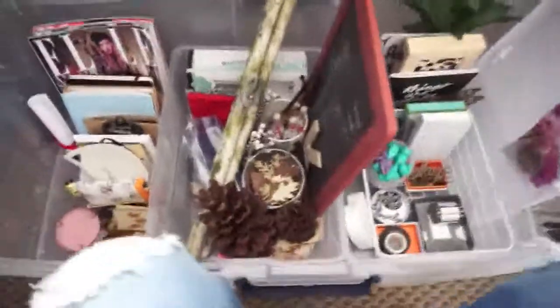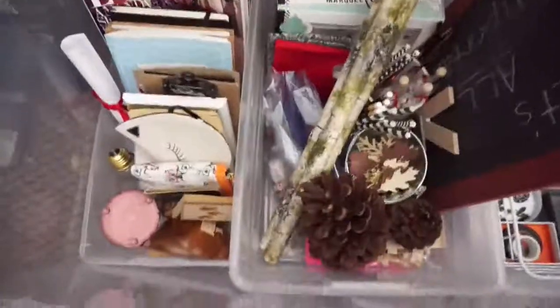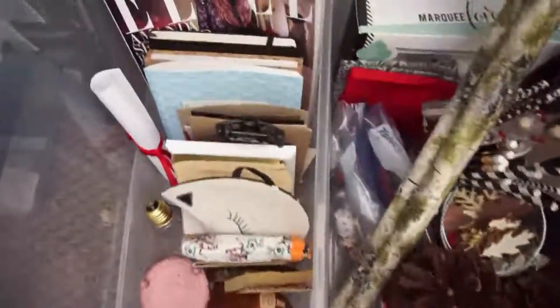Hi guys! Welcome to day 10 of the SSS Veda Challenge. Today I'm sharing with you the behind the scenes of what a branded photo prop box looks like.